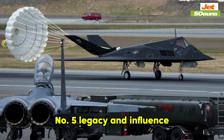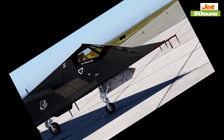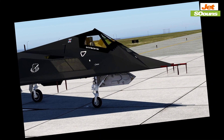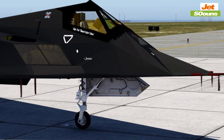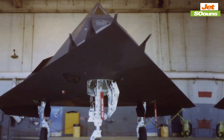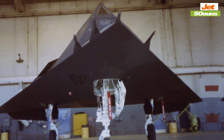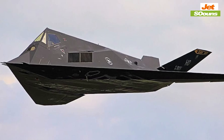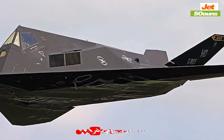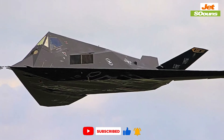Number five: legacy and influence. By 2008, the F-117 had completed its service, marking the end of an era for this pioneering aircraft. Even in retirement, its influence is felt in the design of future stealth aircraft like the F-22 Raptor and the B-2 Spirit. The F-117's innovations laid the groundwork for these newer models, shaping the future of military aviation. Beyond its technical achievements, the F-117 also made a mark on popular culture. Its distinctive appearance and secretive nature captured the public's imagination, making it a symbol of cutting-edge technology.